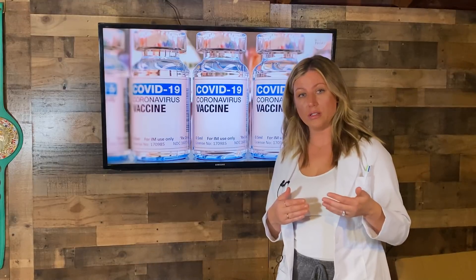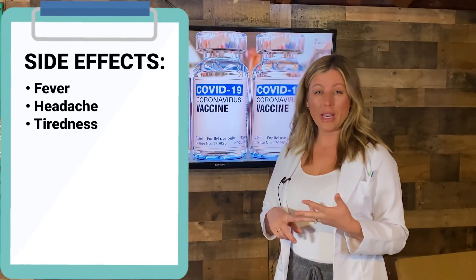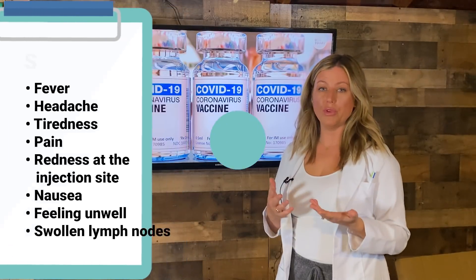Up to now, potential side effects after receiving the vaccine are fever, headache, tiredness, pain and redness at the injection site, nausea, feeling generally unwell, and swollen lymph nodes.